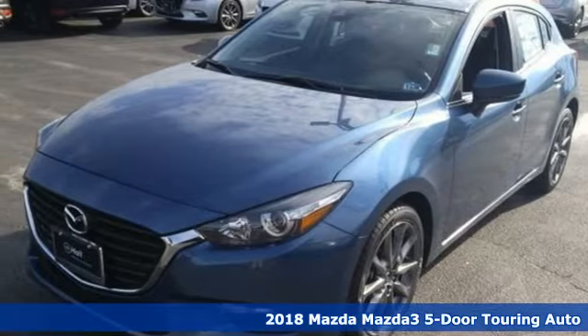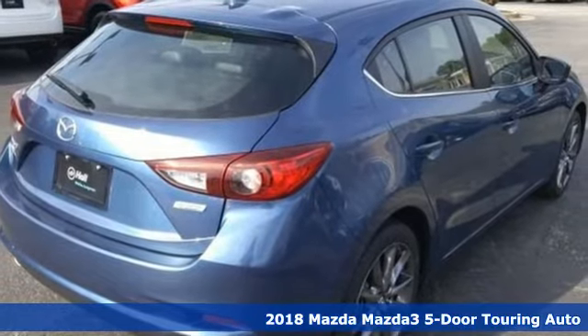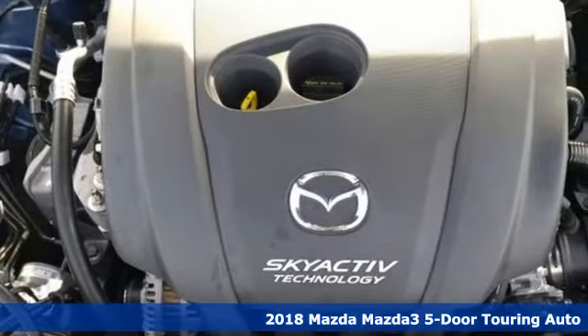Here's a new 2018 Mazda 3 5-door. With Mazda, driving is what matters most. It comes with great features you'll love.